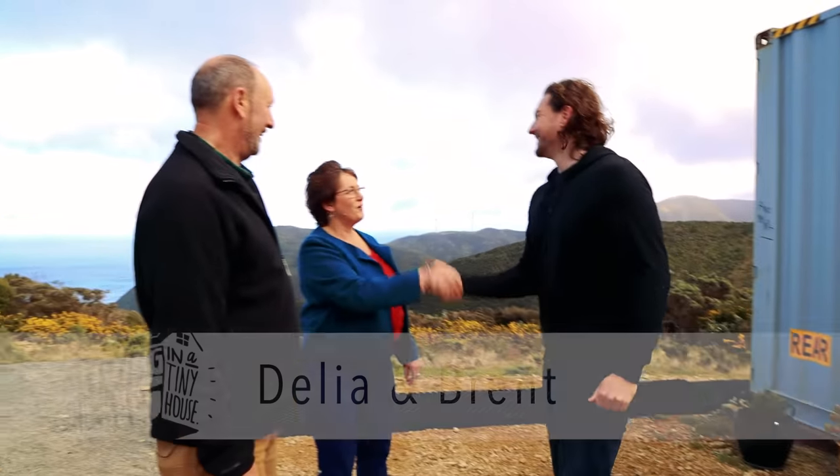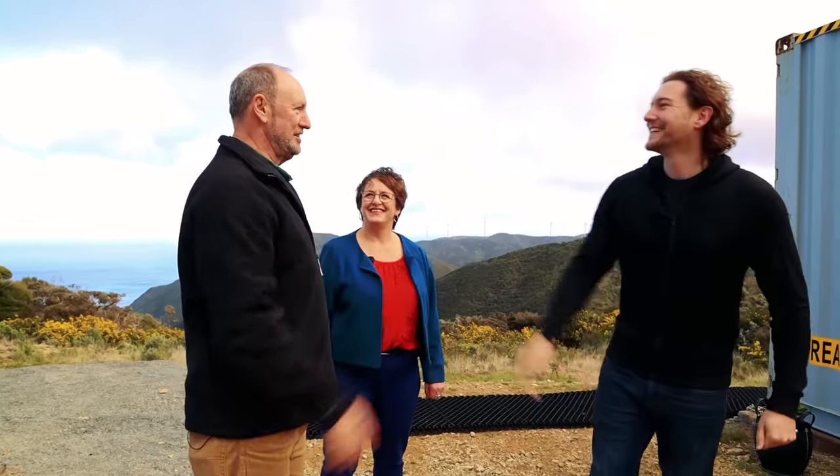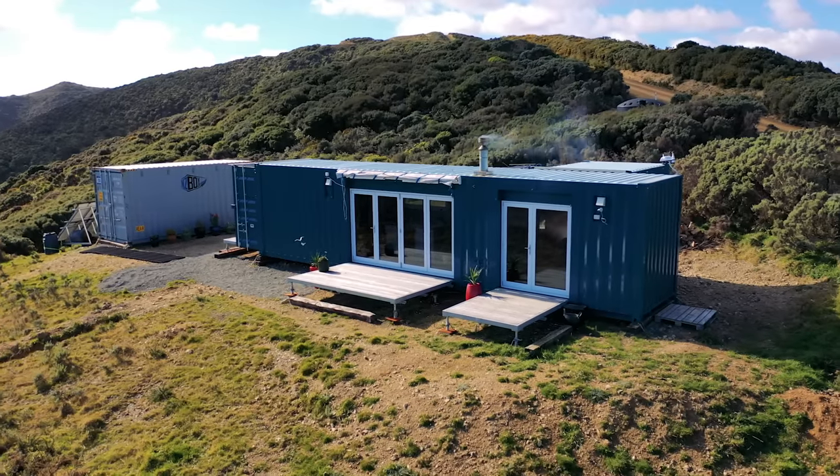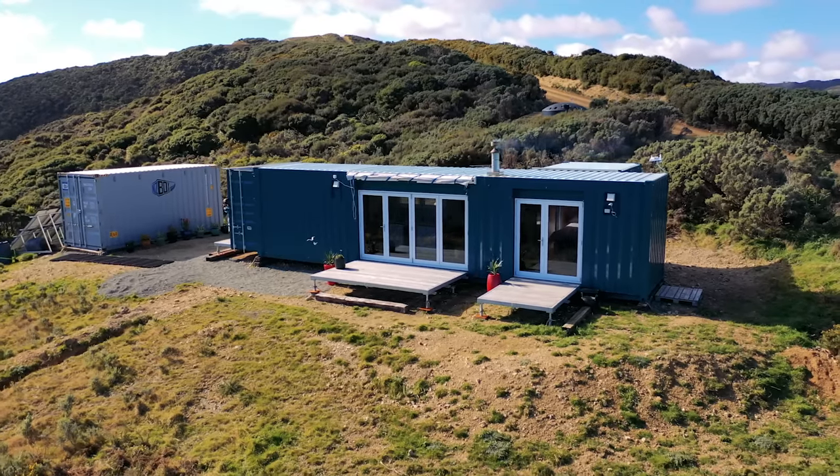Hi Delia, lovely to meet you. G'day Brent, good to see you. Welcome to the wilderness — it certainly is an incredibly wild spot that you have here.